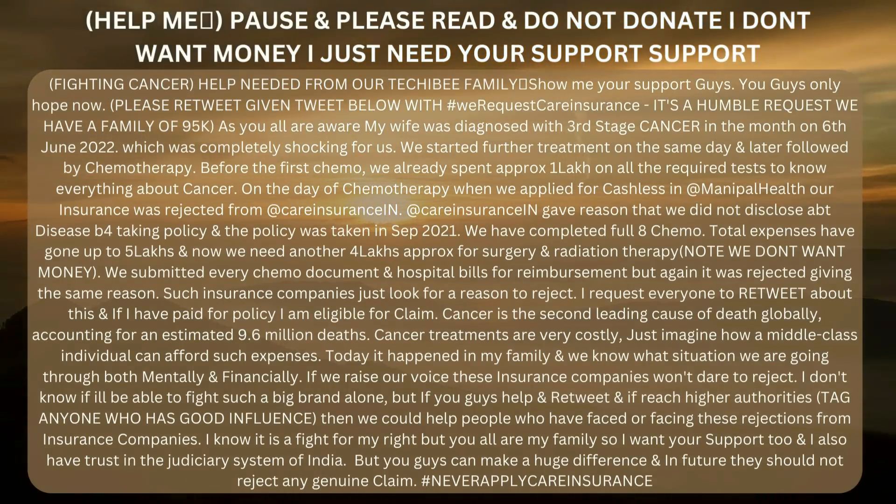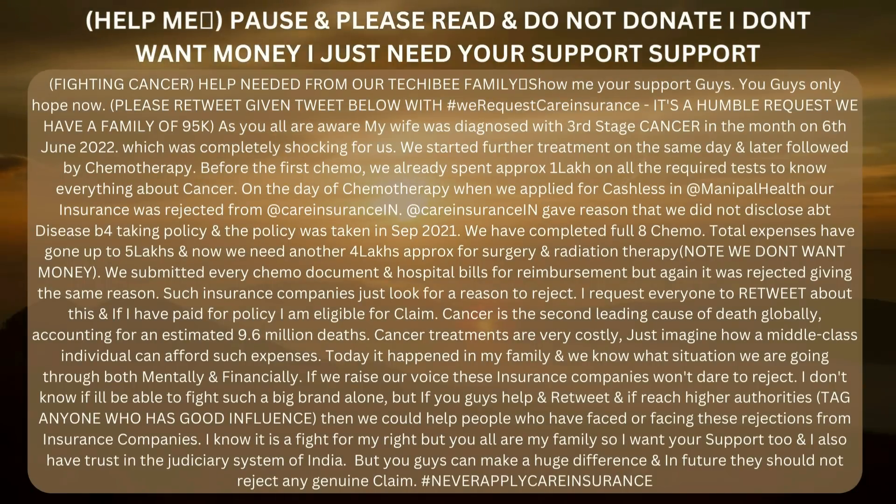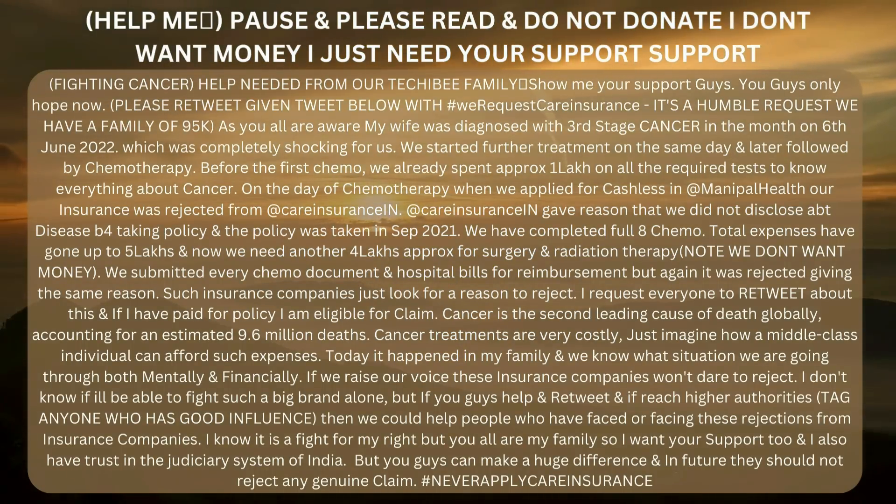Before moving ahead, I would request everyone to kindly show some support — pause the video and read the content appearing on the screen. I request everyone to retweet my tweet to support me and my family; one single retweet can make a huge difference. Do retweet my tweet and support the TechEB family.